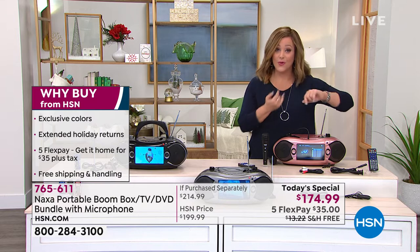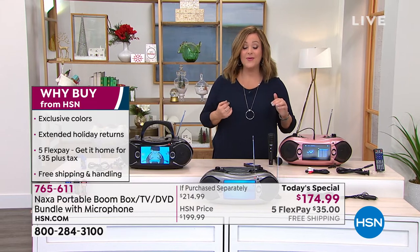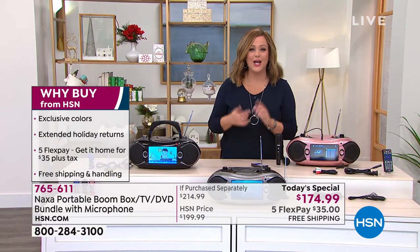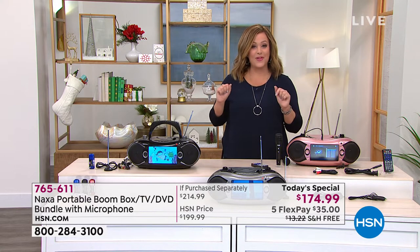It's portable. You take it with you to the front porch, outside while you're grilling, to the beach, to picnics, on the RV, on the boat. It is entertainment wherever you go, and we've got the lowest price anywhere. These are the final quantities of the year. Two exclusive colors you will not find anywhere else.